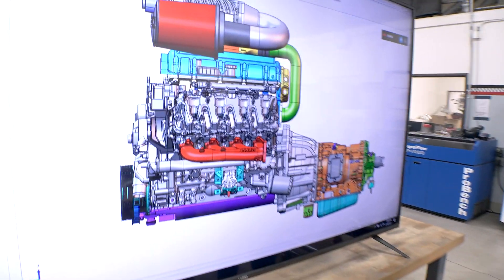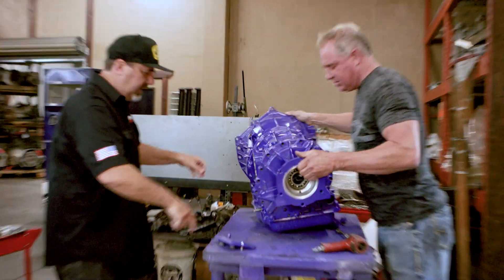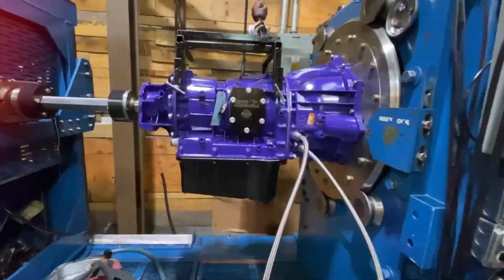Lockjaw's getting a supercharged Duramax. To handle the power, we'll need a specially-built Allison transmission, so we head to ATS.